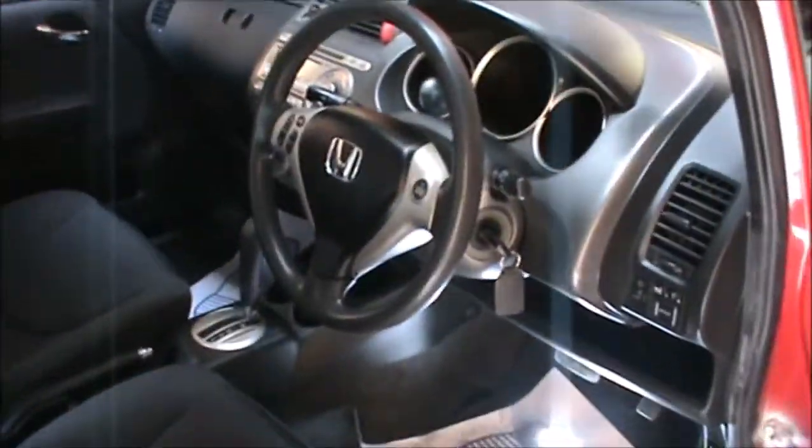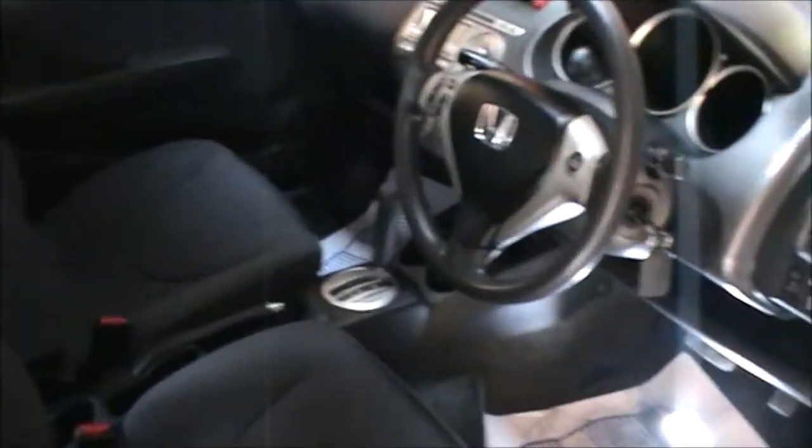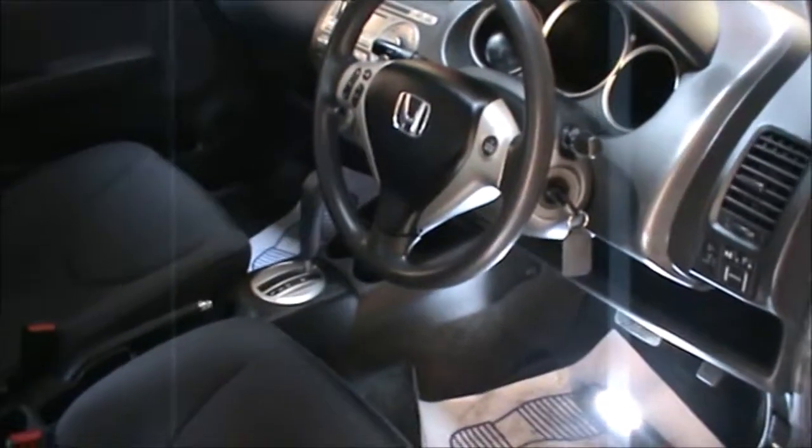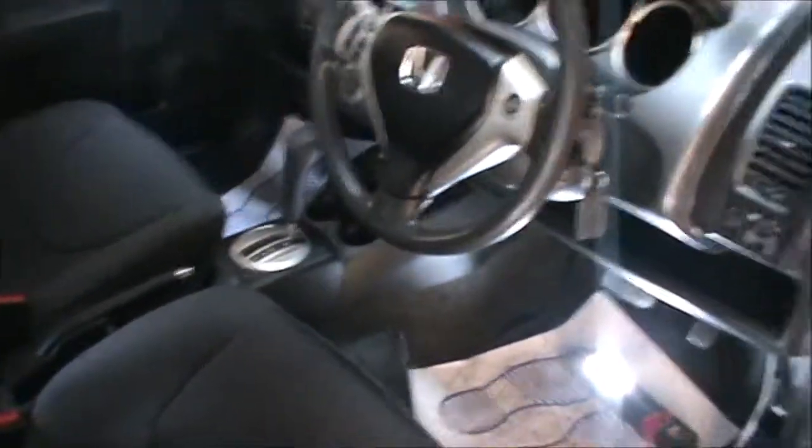Hi there everybody, on today's video I have this Honda Jazz 2008 and just going to have a quick look at the location of the OBD port, the OBD2 port.